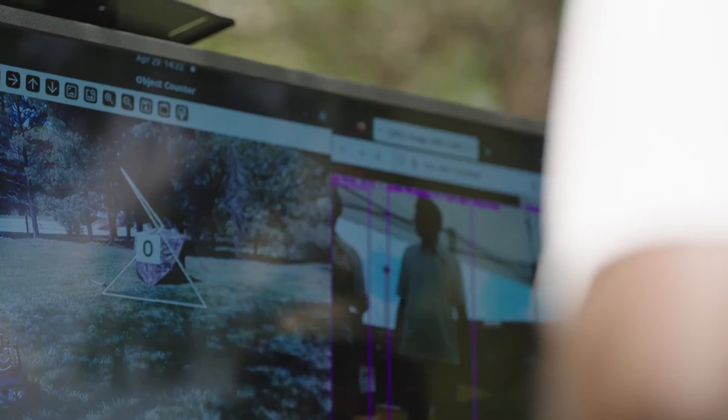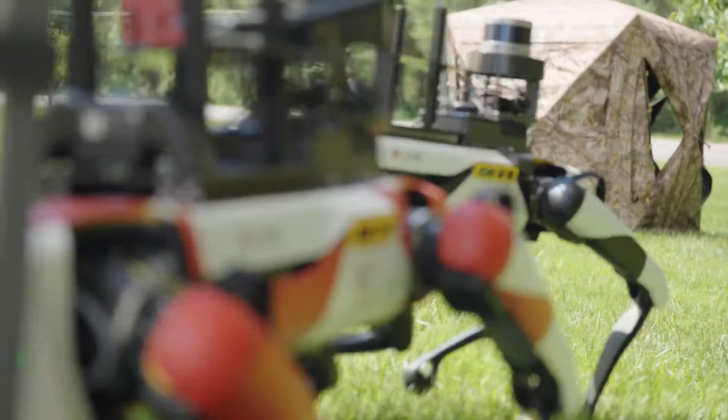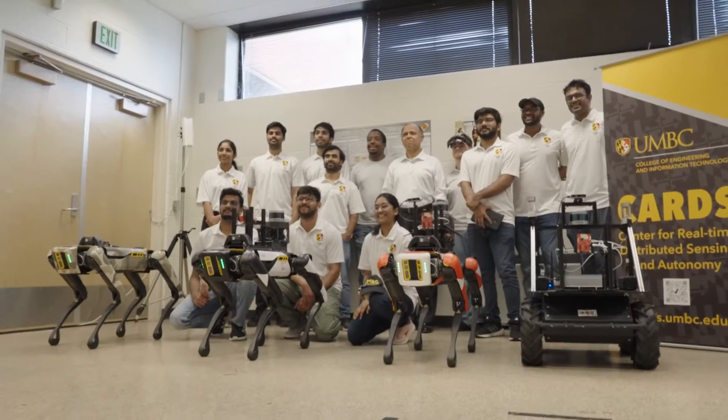When I came to UMBC to pursue my master's, I had only seen these kinds of robots on YouTube, so I was excited to actually work on them when I saw them in the lab. The professor gave us a lot of liberty and freedom to actually do research.